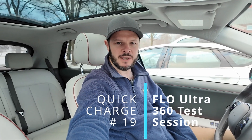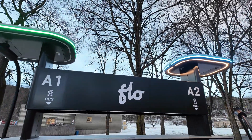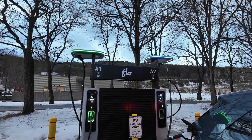Welcome back to Plug and Play EV. I'm Steve and in this one you join me at a Flow Ultra station in Windsor, Vermont — one of the first in the country as far as I can tell. We're going to do a quick charge session on it, so let's take a look at the Flow Ultra at the Harpoon Brewery.